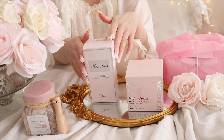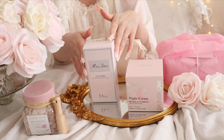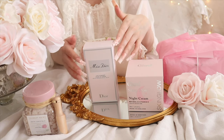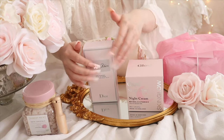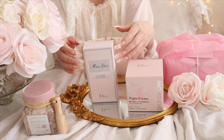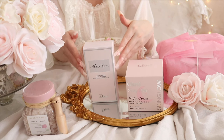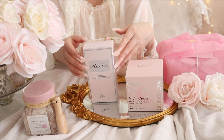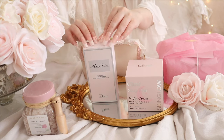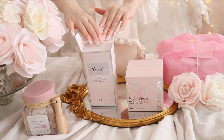I just love all the Dior packaging, it's so pretty, and for some reason it always reminds me of Audrey Hepburn. It's so timeless and so classic and I think it's just so gorgeous. I just love the packaging.